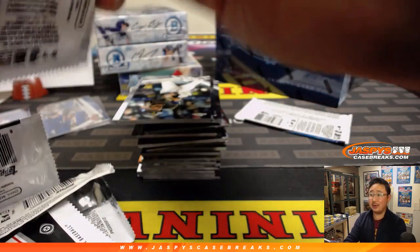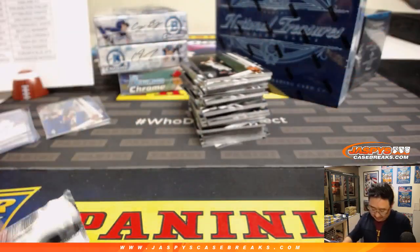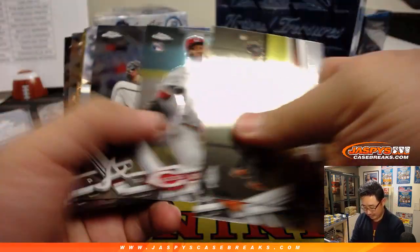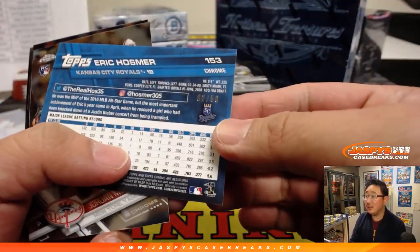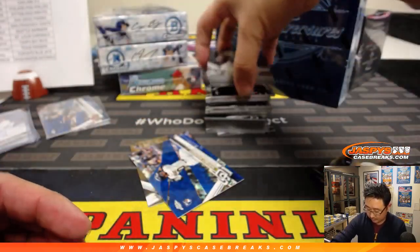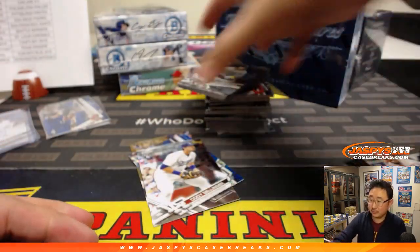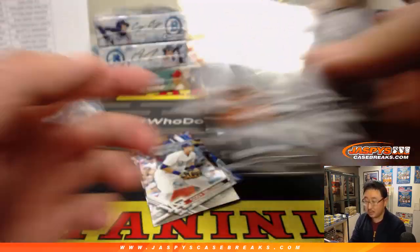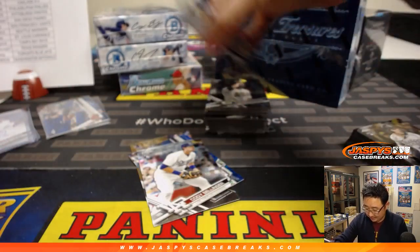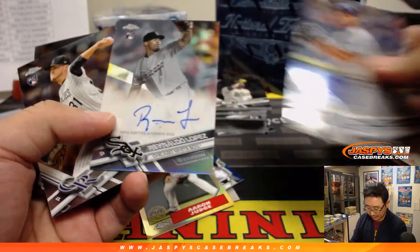No one has any ideas where Machado and Harper are going to go. They've got to go somewhere if they don't get signed. Next box. Nice gold shimmer Eric Hosmer — that's numbered to 50. We've got Manny Margot with a Padres card numbered to 75. Save one of those rookie Bellingers too. They're both going to the Padres? Can you imagine if they both go to the Padres and their young team just clicks? They might win the division.